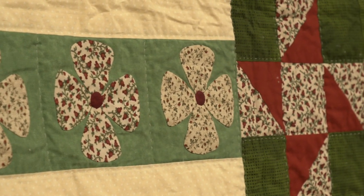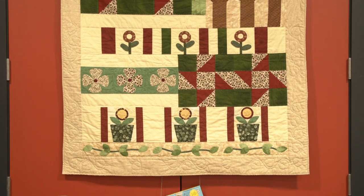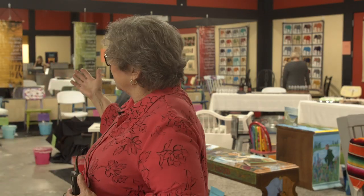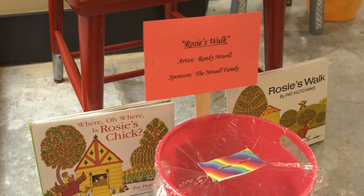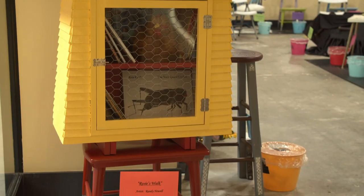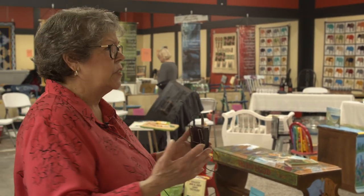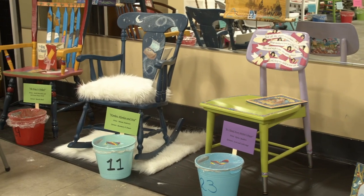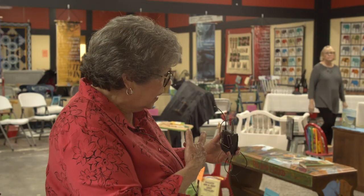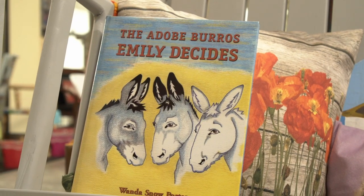We have about 40-some sponsors — those are people who donate a hundred dollars to sponsor a chair. Some of the items, like the wardrobe, aren't chairs, and this one is a small little public library. We have things from adult books to children's books, every kind of theme you can imagine. This bench over here has the theme of the Dana Adobe, the famous burros of the Dana Adobe.